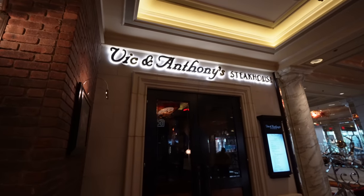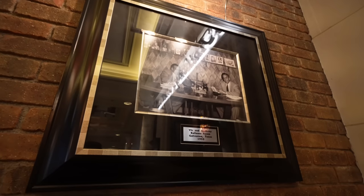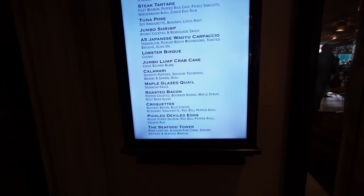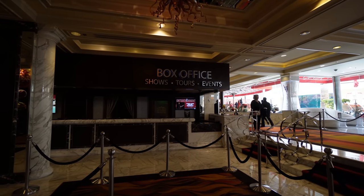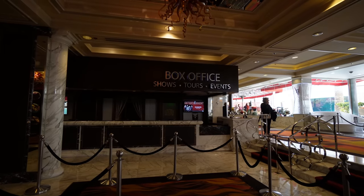Want some fine dining? They have Vic and Anthony's Steakhouse here, probably open in the afternoon. There's a picture of Vic and Anthony in 1955 in Galveston, Texas, and there's a list of their menu. You know it's pricey when they don't put the prices on the menu. Right next to registration is their box office, and it looks like they have a few shows — Tommy James and the Shondells and Grand Funk Railroad come in on March 3rd.